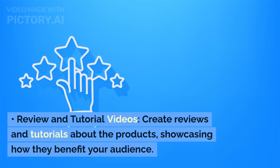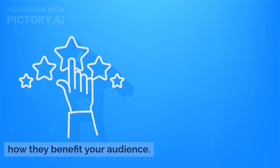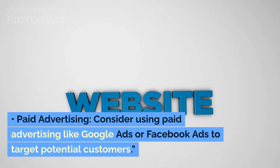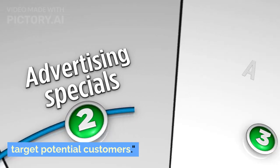Review and Tutorial Videos: Create reviews and tutorials about the products, showcasing how they benefit your audience. Paid Advertising: Consider using paid advertising like Google Ads or Facebook Ads to target potential customers.